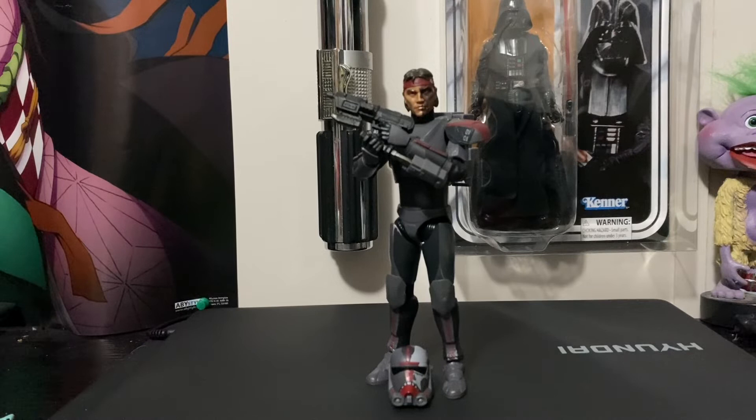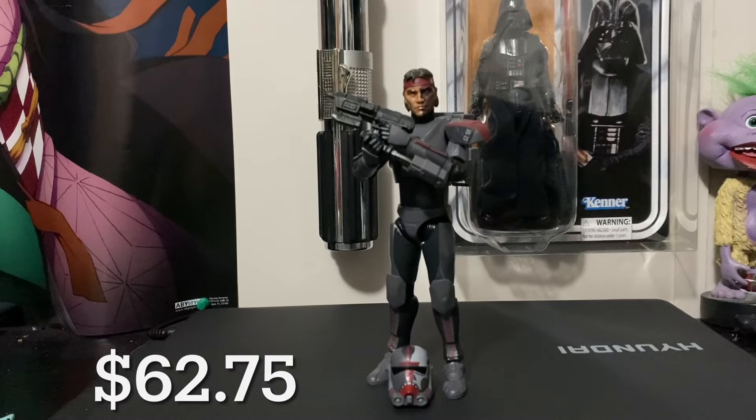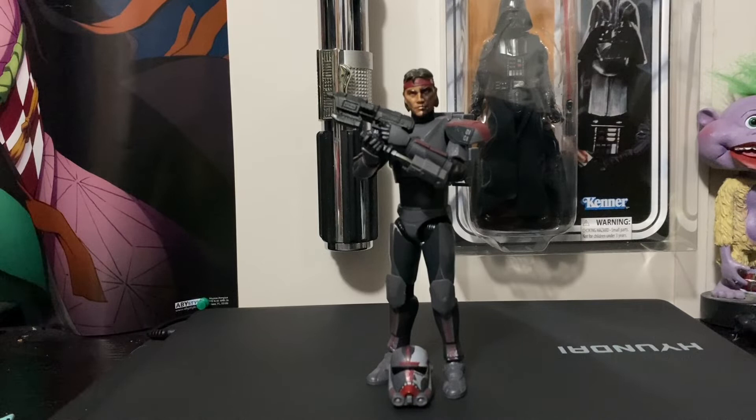At number 8 on the list we have the Bad Batch Hunter. He goes for around $62.75. He didn't come out that long ago, but the only reason his price is going up is because they cancelled the print — they're probably just waiting to force feed us the Season 2 Bad Batch crew, which I'm probably going to buy because I'm a shill.